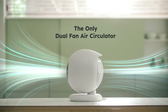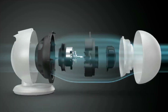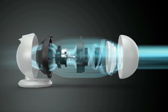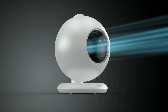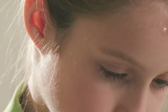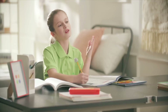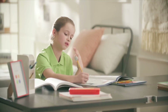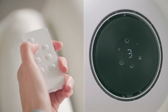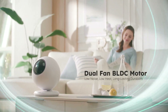Teloset's standout feature is its powerful dual fan setup, designed to intake and release air. Teloset employs dual fan principle technology inspired by aircraft jet engines for powerful air circulation.